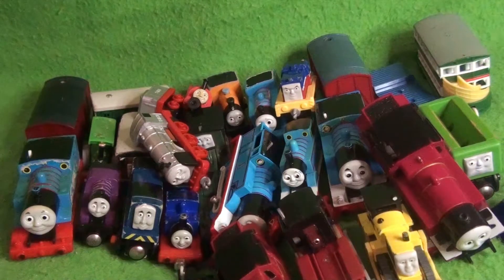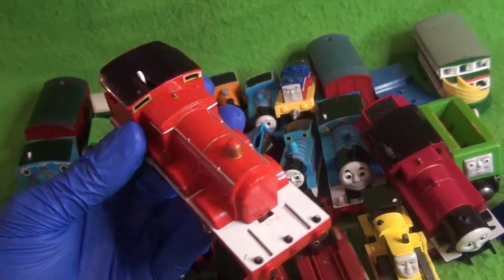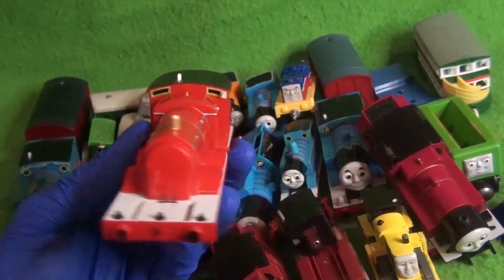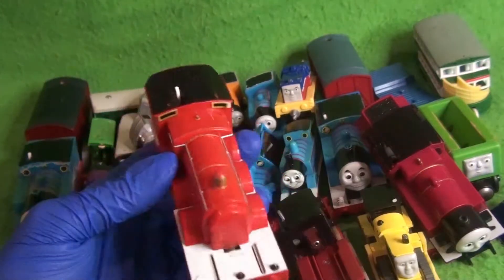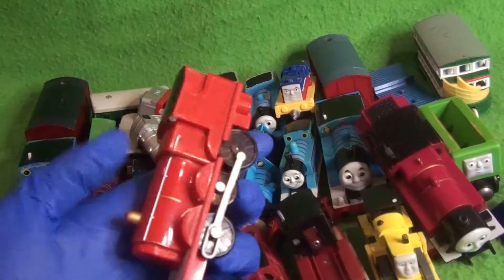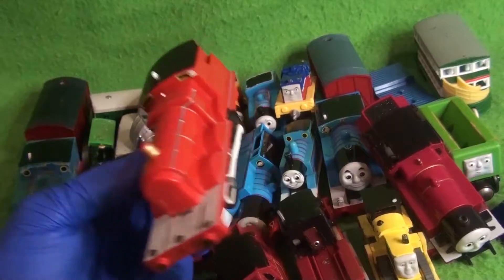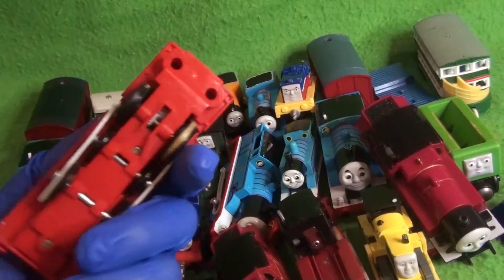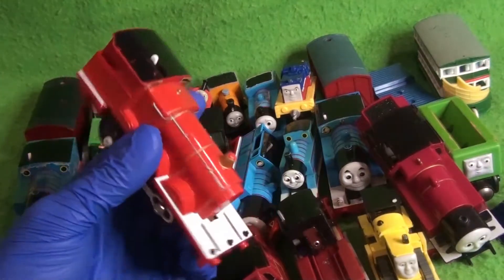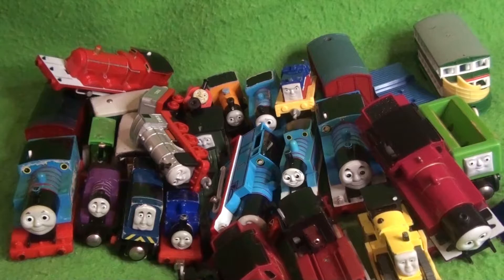Speaking of restoring Trackmasters, we have one that's unrestorable in my personal opinion — a Japanese James. He has no tender, no face, and he will probably be turned into a scrap engine. I saw this and got tempted to buy it because it was a Japanese one, but he's obviously broken. That is sad. Well, not scrapped, but he will be turned into a scrap engine — you know what I mean.